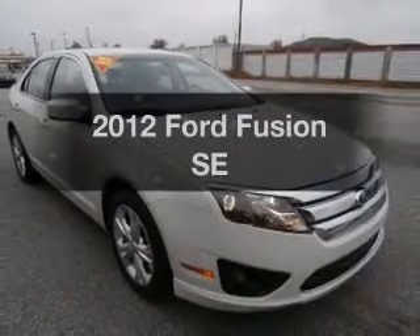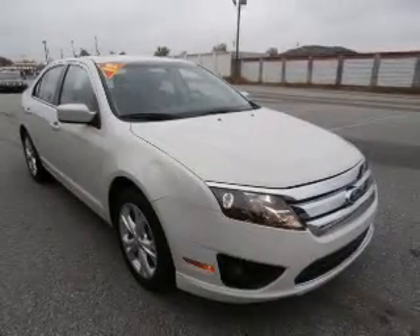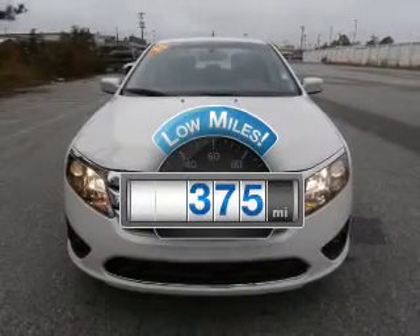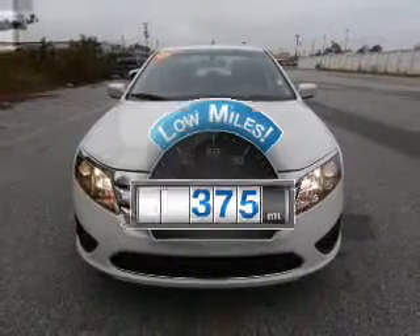Introducing the 2012 Ford Fusion. If you're looking for a first-rate auto, this one could be yours today. With low miles, this automobile will take you far and get you where you want to go.